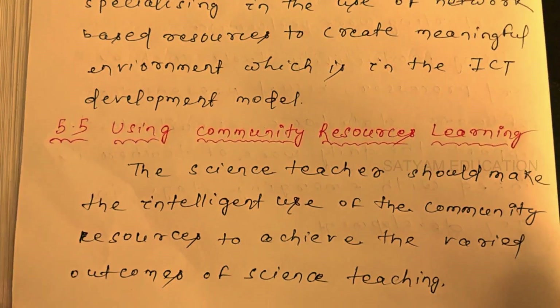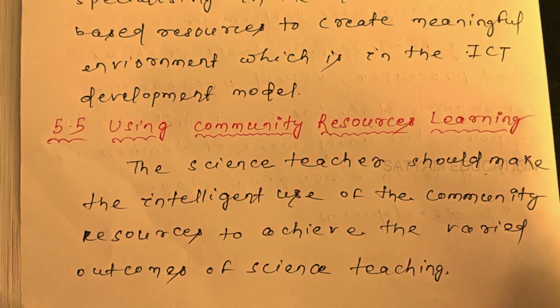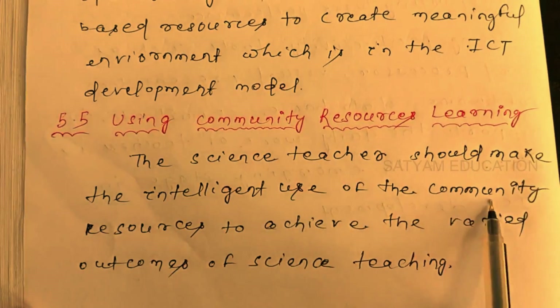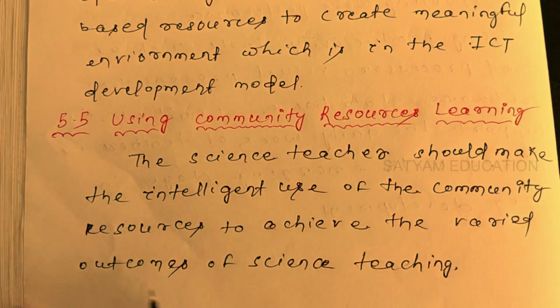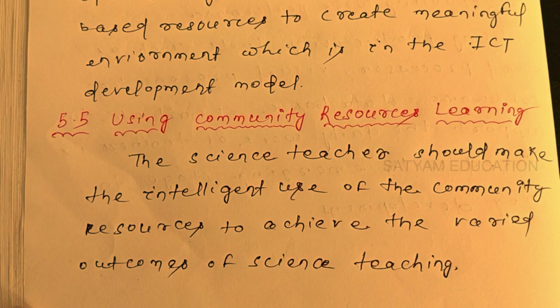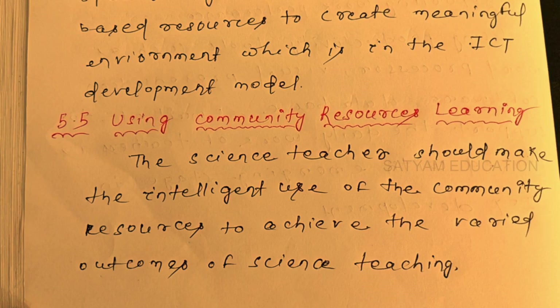Section 5.5 covers using community resources for learning. Science teachers should make intelligent use of community resources to achieve the varied outcomes of science teaching.